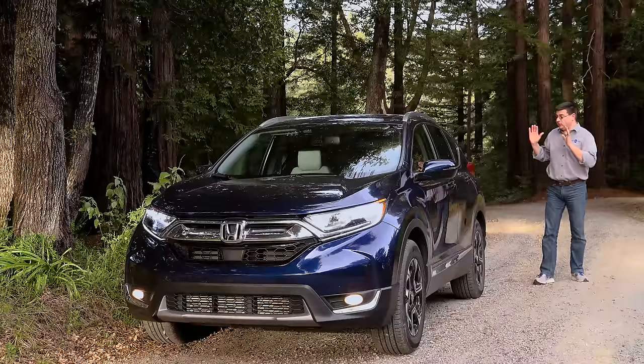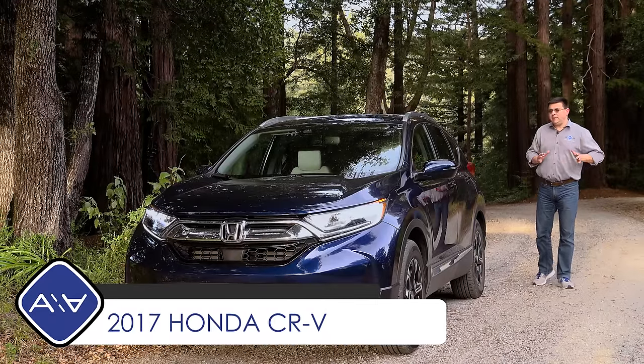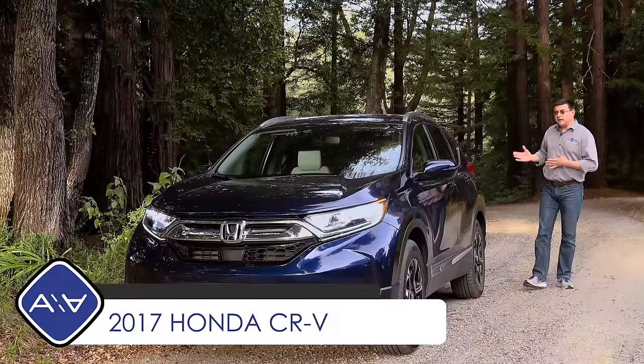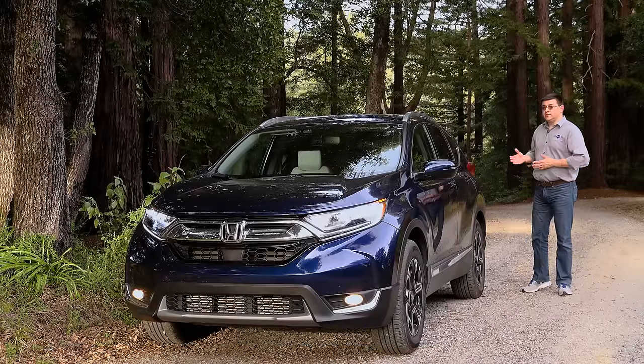In today's video, we are out here taking a look at the all-new 2017 Honda CR-V. Now, you might be thinking to yourself, it hasn't been that long since the CR-V got a major refresh. Why did Honda redesign it so soon?